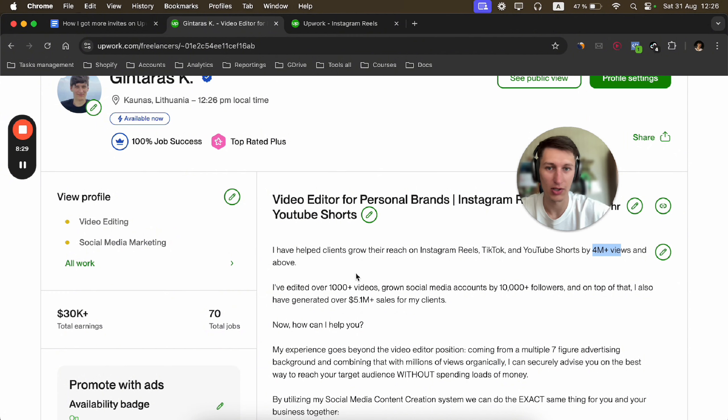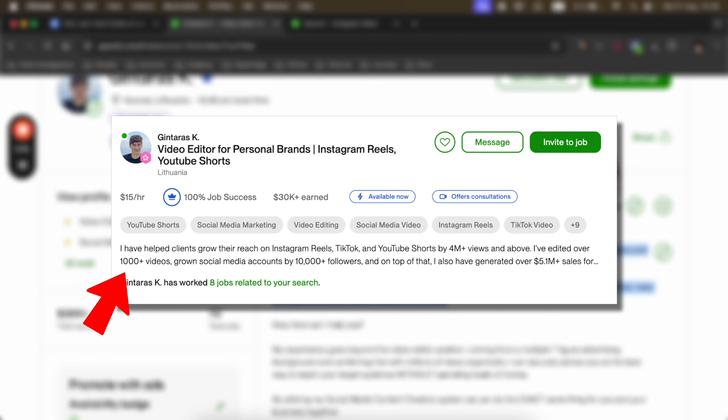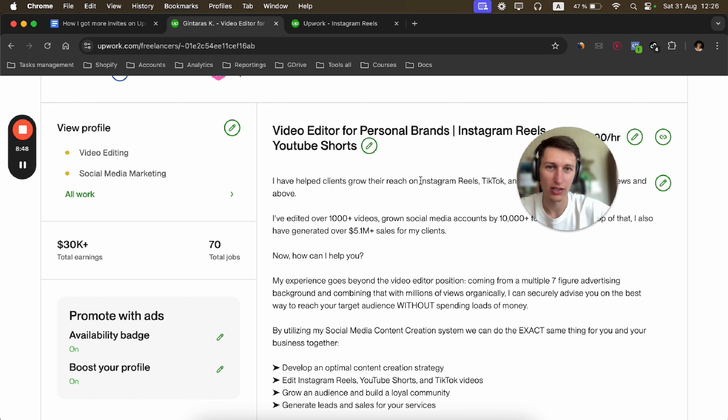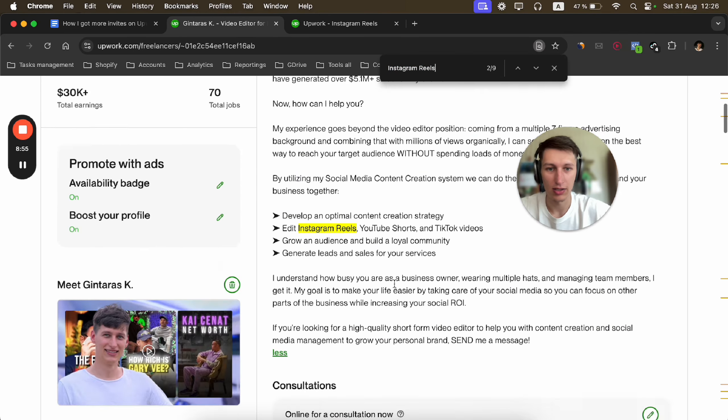This is my profile. I am optimizing for a couple of keywords: 'video editor,' 'Instagram Reels,' and 'YouTube Shorts' for personal brands. 'Personal brands' is my differentiator — other editors work on faceless or e-commerce videos, but I specialize in personal branding. This keyword doesn't get many searches but makes my account unique and helps it stand out.